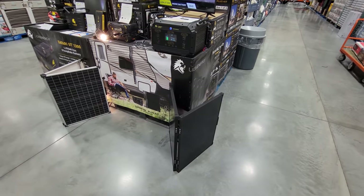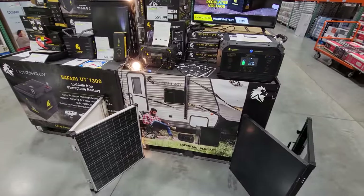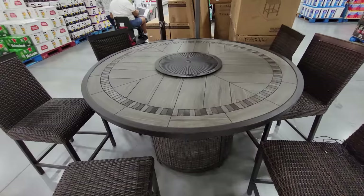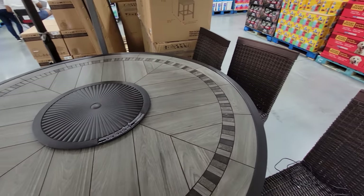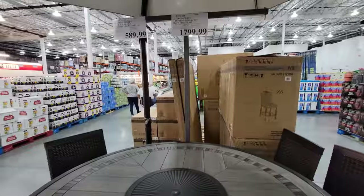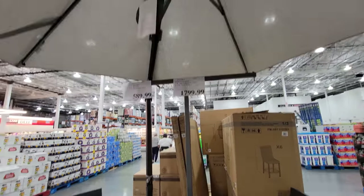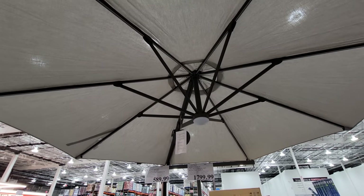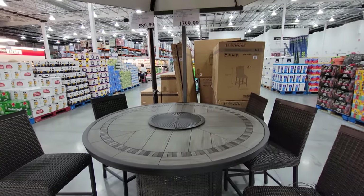There's also a road show going on for solar energy. The outdoor patio wicker set is $1,799 — I'm not a fan of wicker — and the cantilever umbrella with an LED light on top is $589. You can expect both of these to drop in price fairly soon.